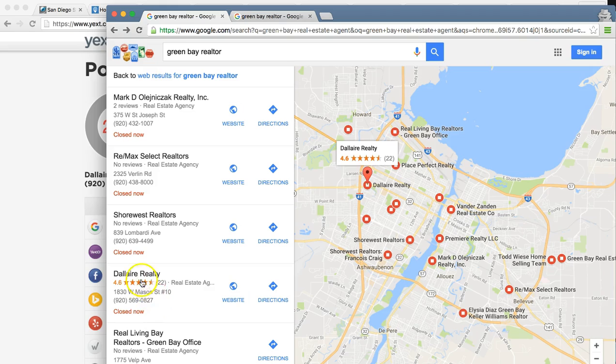You do have awesome reviews and that's phenomenal. Once we fix this citation profile, you're going to just blow up.